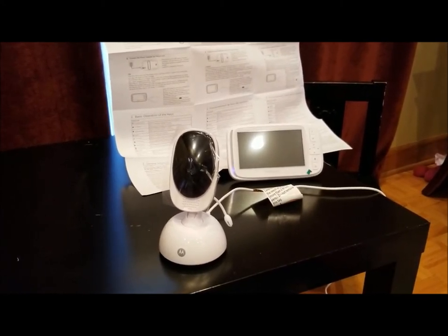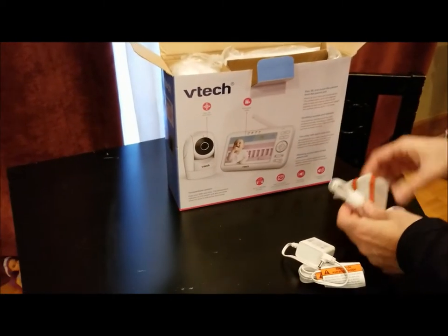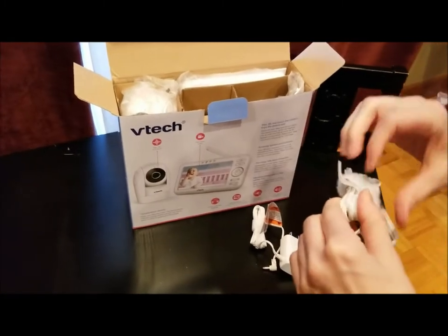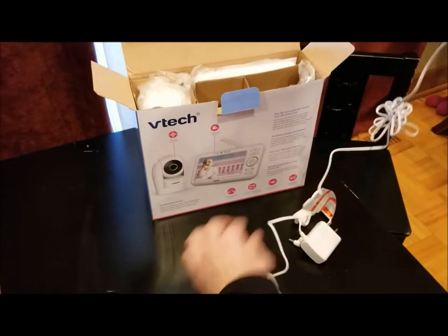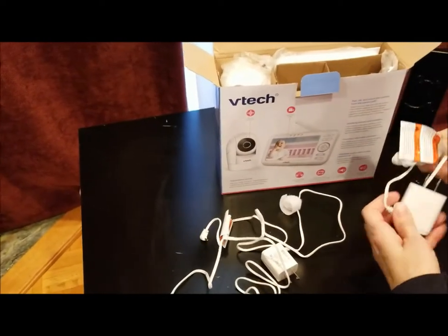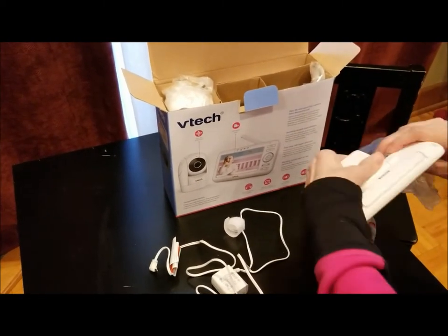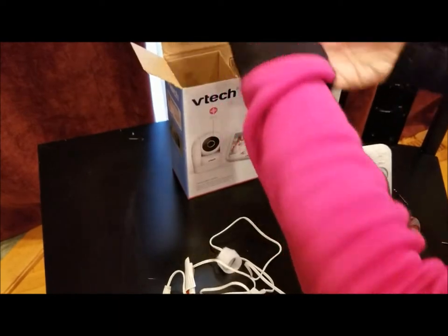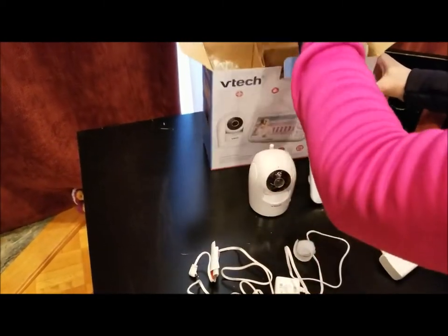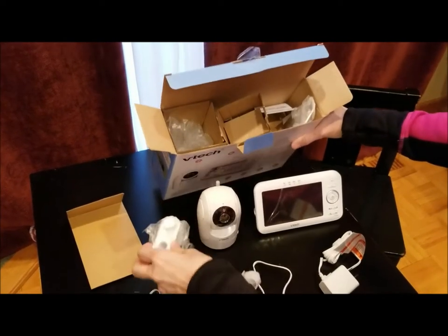Now we're unboxing the VTech. It's got two power cords — this one has a little velcro keeper attached to keep it all in place so you don't lose it. Right away I can see this cord does not appear to be 10 feet compared to the Motorola, but we'll measure it. Here's the unit and the camera — this is a really weighty-feeling camera, I like that. It also has the wall mount feature, which the other one does not have.